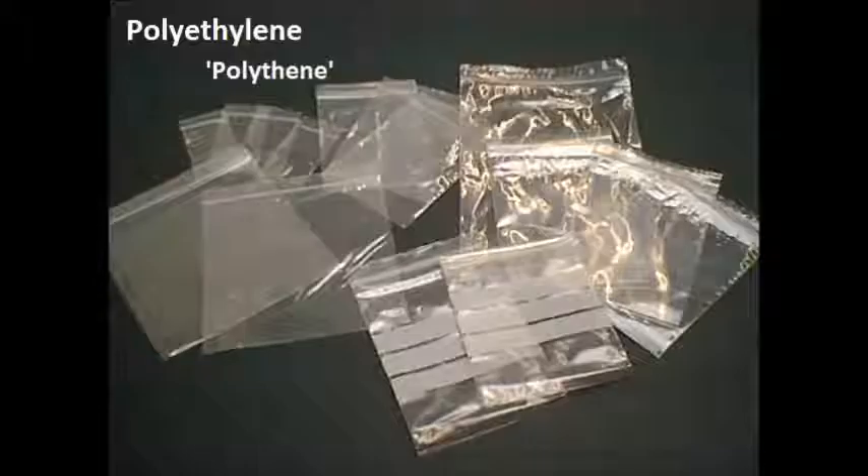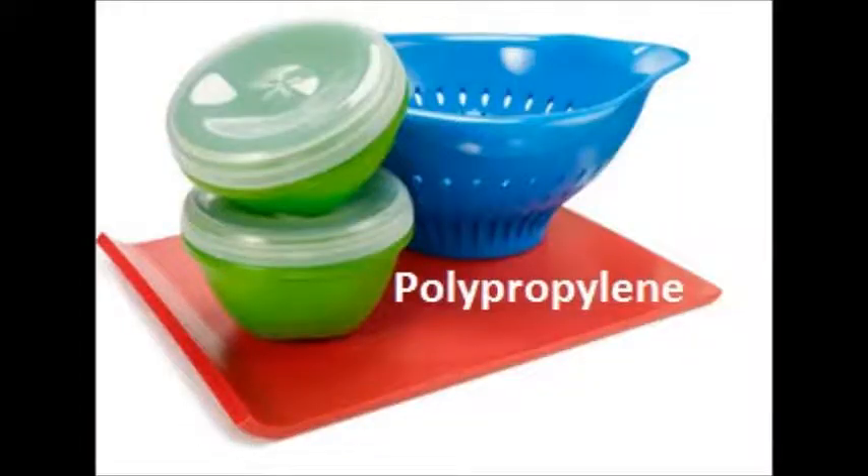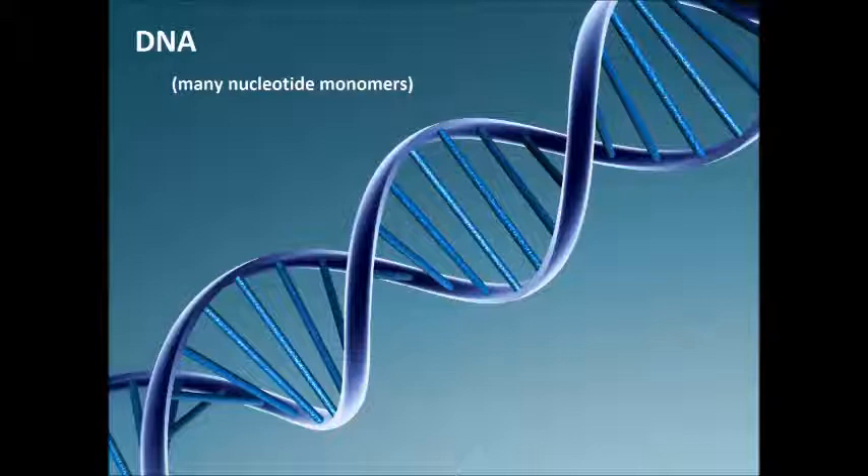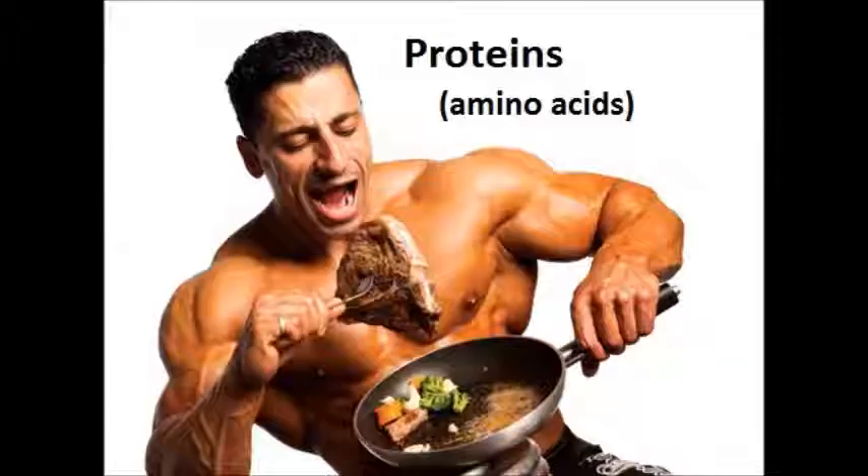Although, while most plastics are polymers, not all polymers are plastic. Some examples of plastic polymers that you will encounter day to day include polyethylene, polypropylene, and polyvinyl chloride. Non-plastic polymers, such as nylon, are also very common, as well as biological compounds like the many nucleotide bases that form DNA, or the amino acids that make proteins.